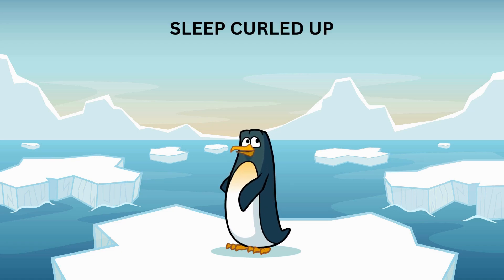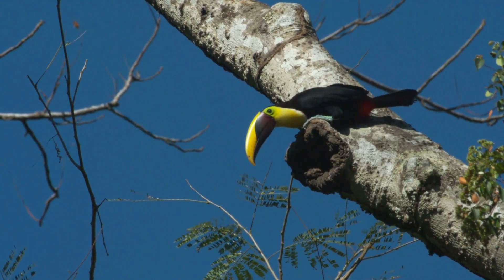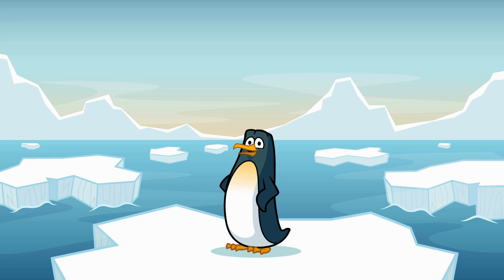And when it's time to rest, toucans like to squeeze into cozy little spots in the trees. They actually tuck their big beaks under their wings and curl up into little balls. You'd be surprised how small they look when they're all curled up!